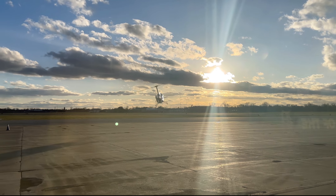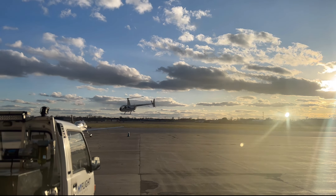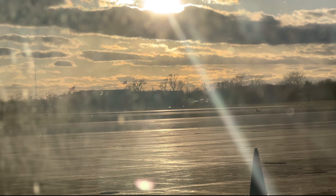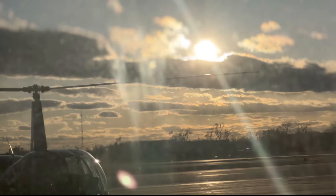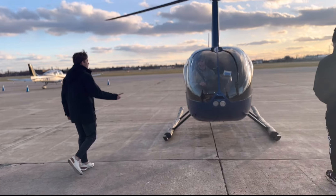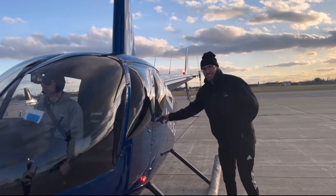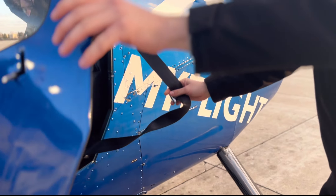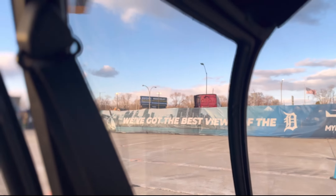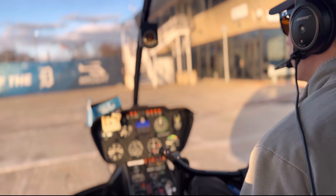We'll see Detroit downtown, Canada, and the border of Canada. I'm very happy to be here. I'm going to ride a helicopter and be on a flight.